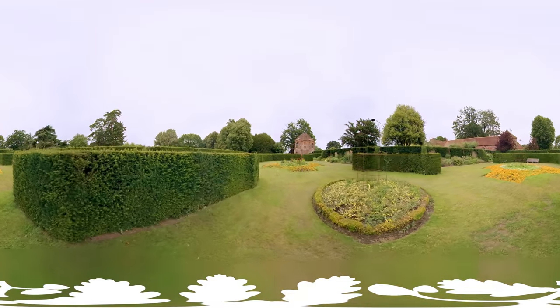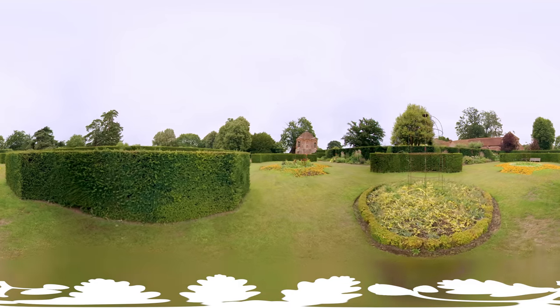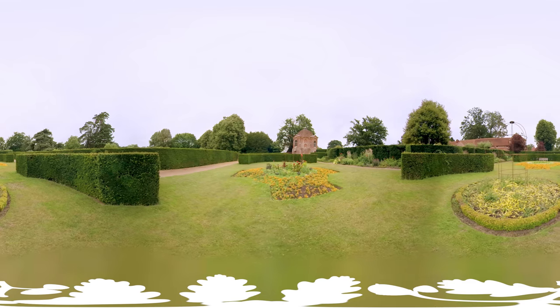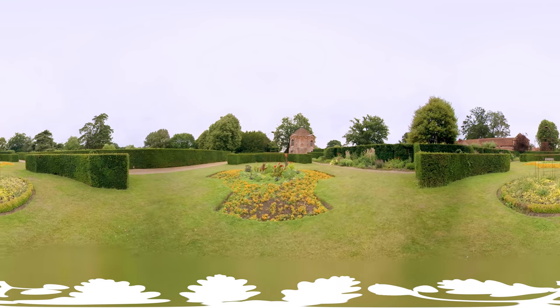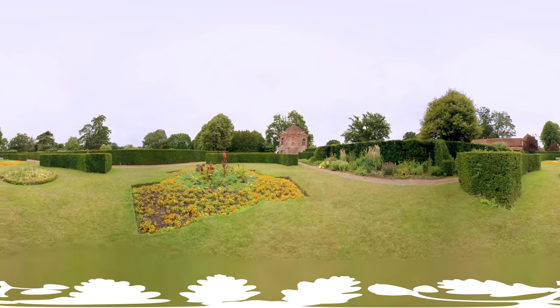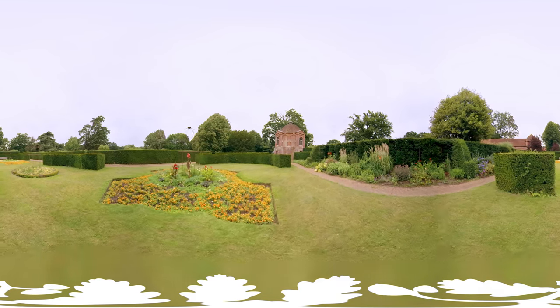We're heading now into the Summer House Garden, which is a beautiful garden named for the Summer House in the corner which you can see. The flower beds have been designed to replicate the roof of the Summer House, so you get this beautiful visual example of the whole symmetry as you come through the garden.